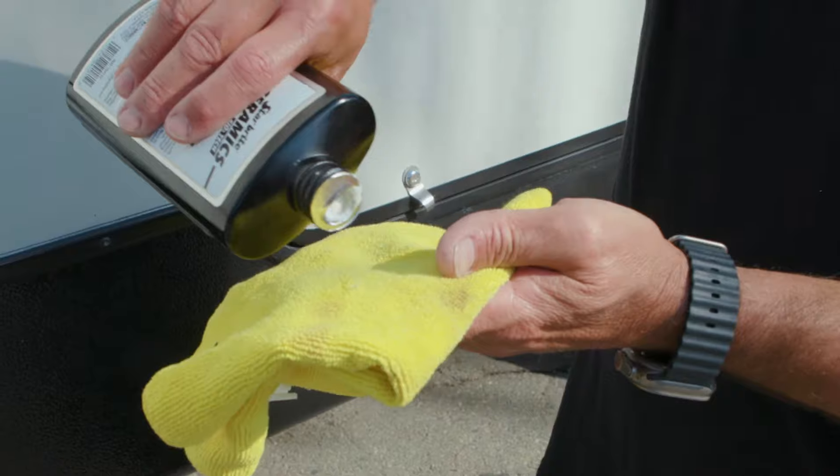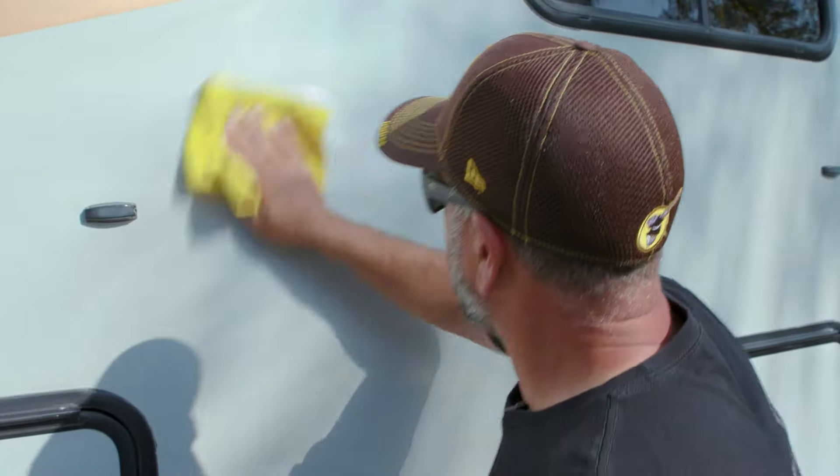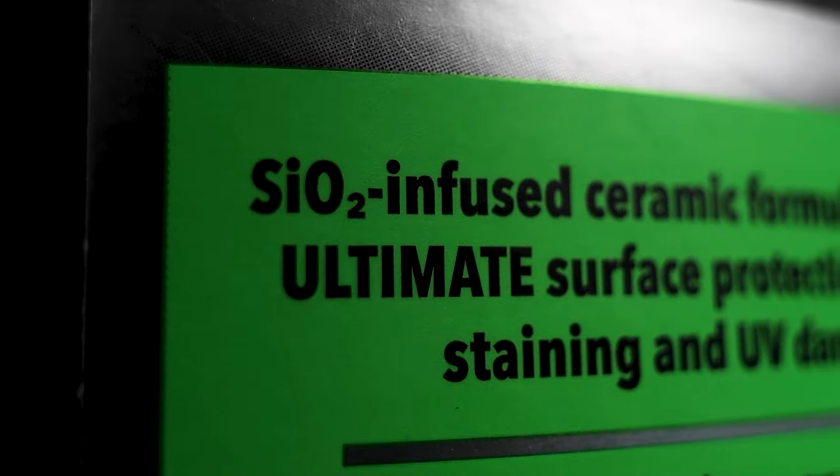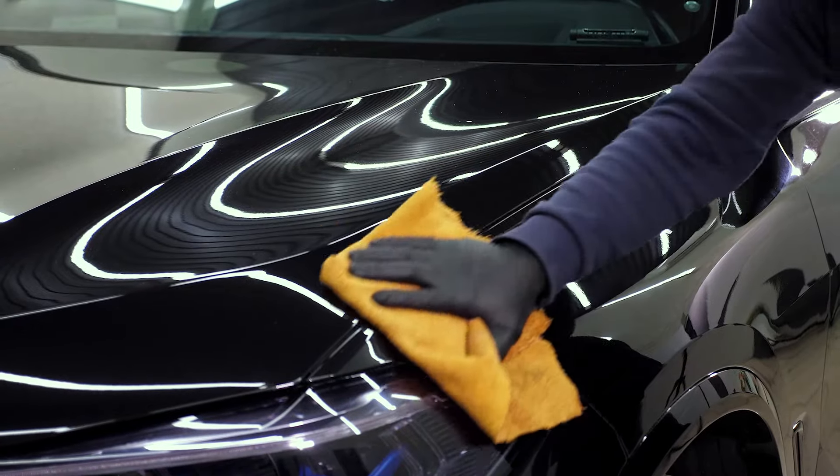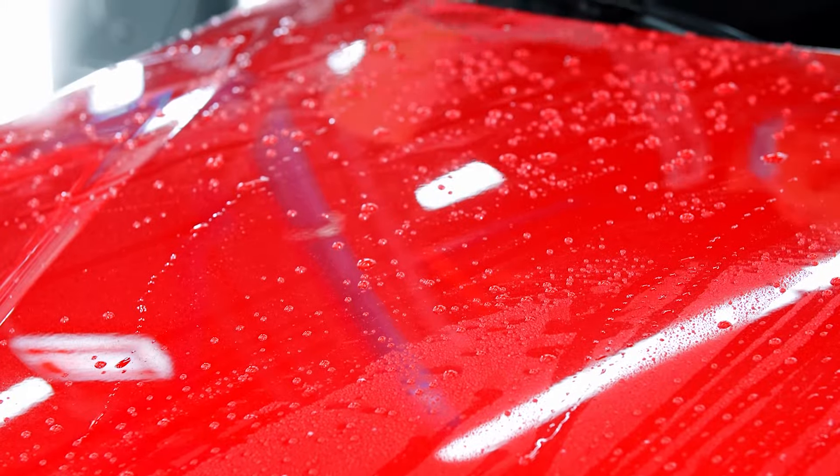This stuff can make my job a lot easier. This is not a specialty product for cleaning your ceramic coating — it's actually infused with ceramics. It's gonna leave a polymer coating, kind of like a wax, but that coating creates an incredible barrier.